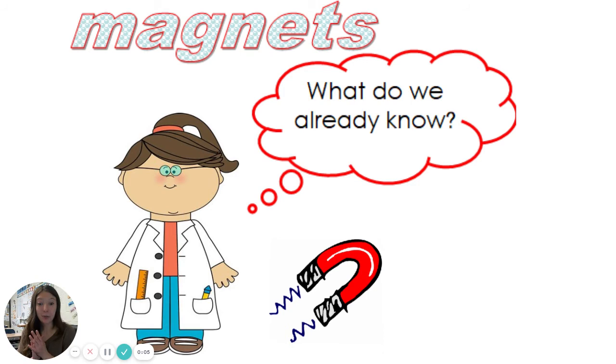Hello boys and girls! Are you ready for another day of magnets? I hope you are. We are exploring magnets today, and we are talking about how magnets interact with one another. So today we're going to learn about where magnets are in our world. But before we do that, let's review what we've already learned.